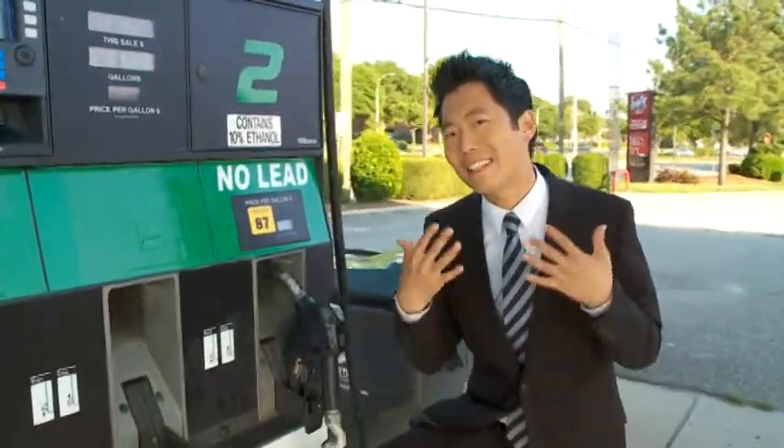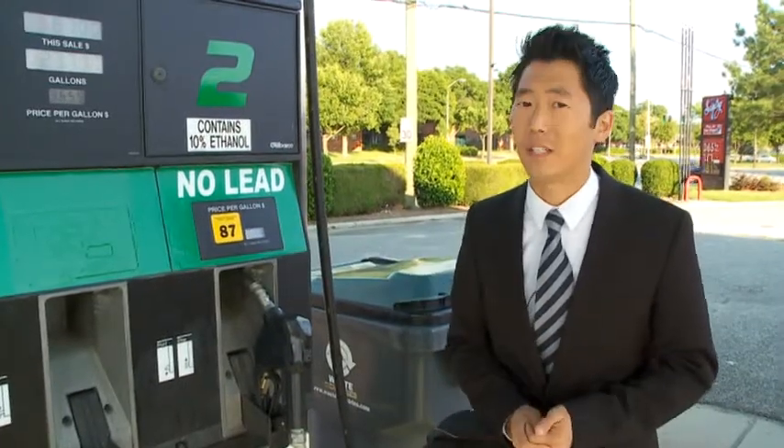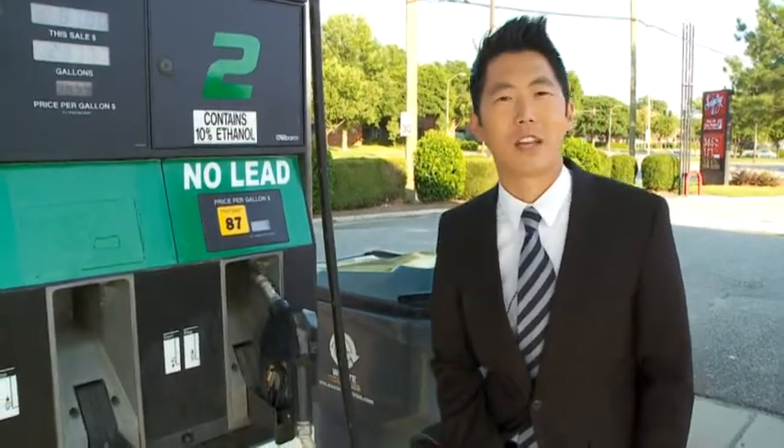Despite the problems with the premium and plus hoses, Parker Oil tells me that they did not find the problem in their regular unleaded hoses — and we didn't either. In Norfolk, David Hamm, 13 News.